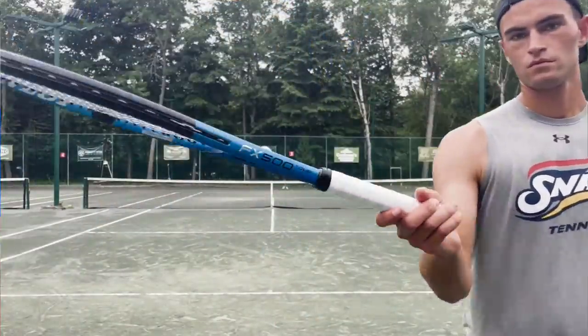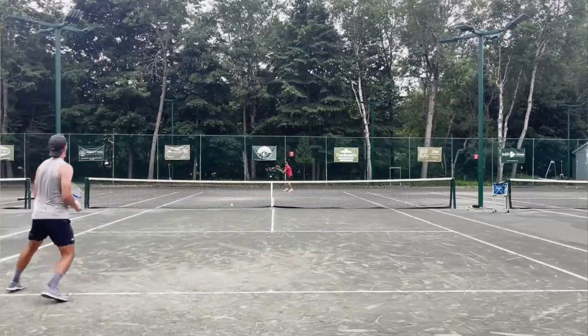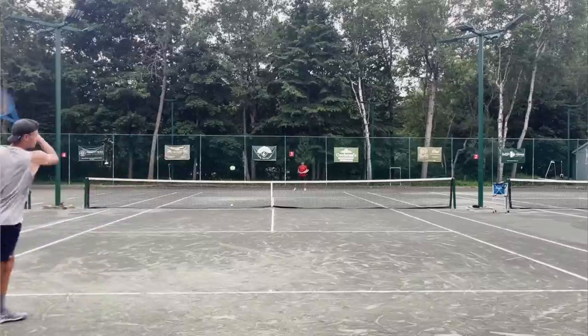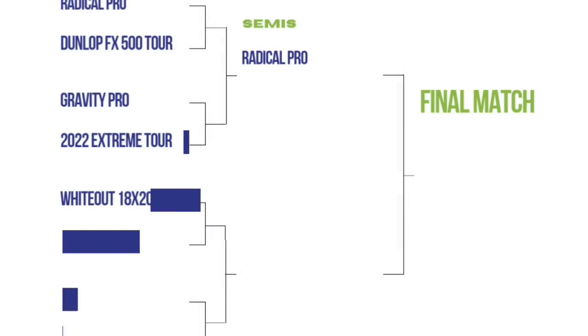However, it does have a very tough competitor here in the first round — the Dunlop FX500 Tour. This is a racket I've never tried before, and I'd never tried Dunlop rackets either. I was pleasantly surprised. This racket plays quite well. If you hit a big, heavy ball, this is going to be hard for your opponent to deal with. It was a fun playtest. But in the end, this racket was not as good as the Radical Pro. It was just a little too hard to maneuver and a little too heavy with the customizations. So the Radical Pro moves on to the second round.